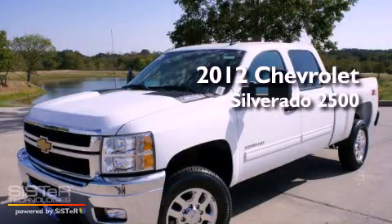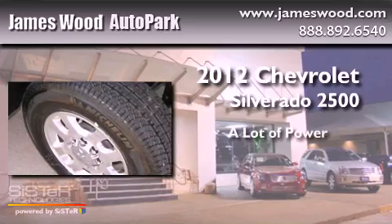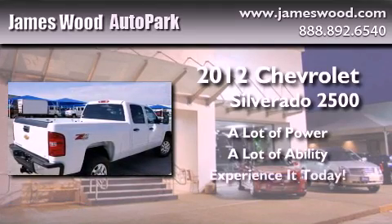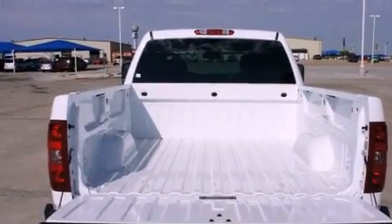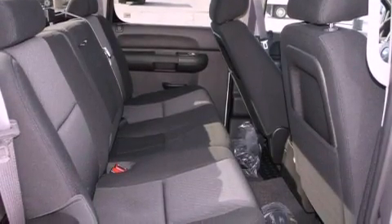This is a brand new 2012 Chevrolet Silverado 2500. Its top features include power adjustable driver pedals, fold-down rear seats, a HomeLink feature, and a digital information center.